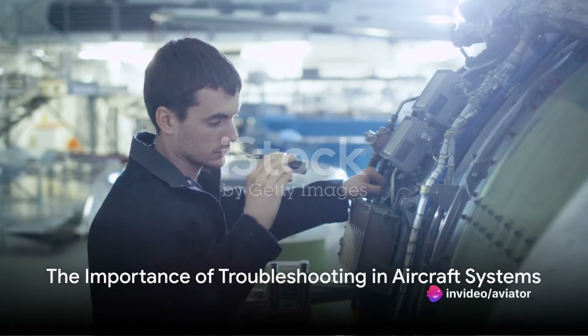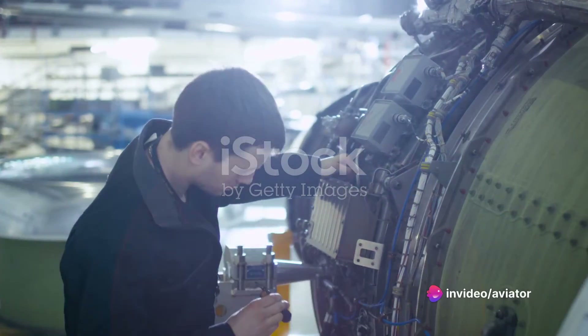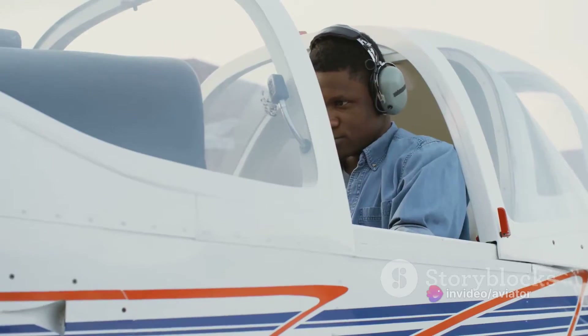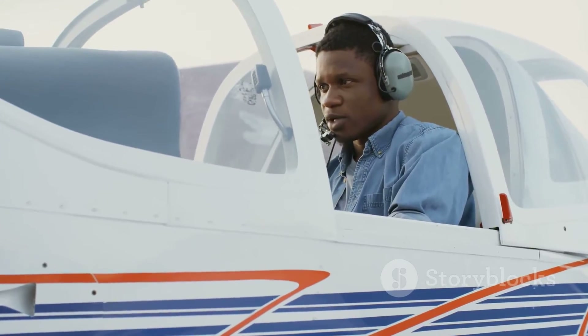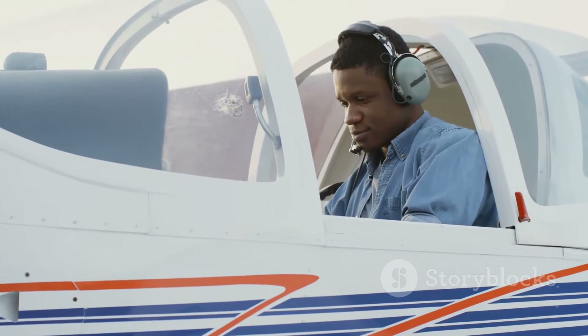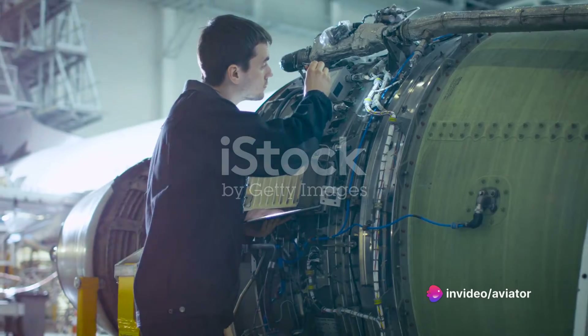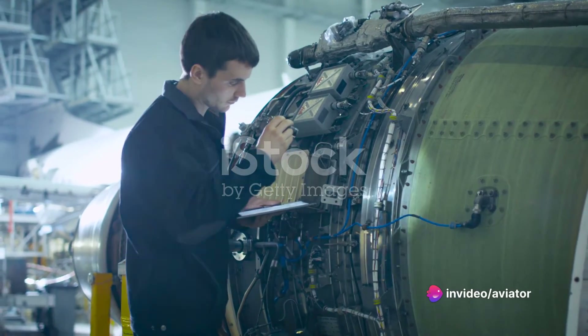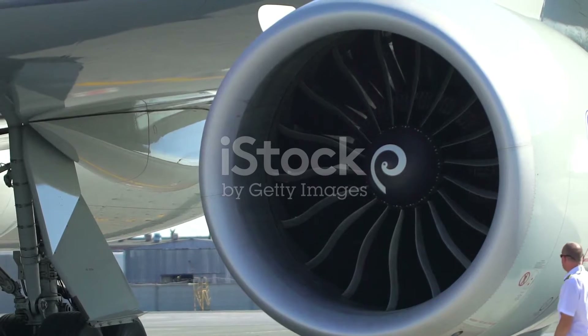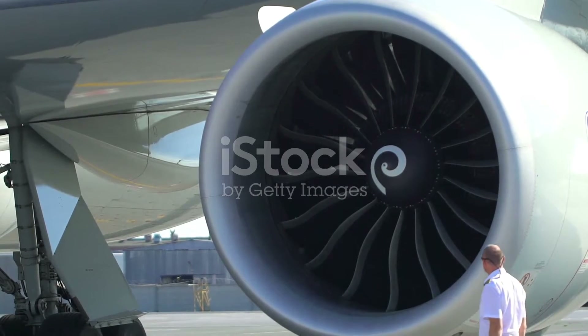Have you ever wondered how critical the role of troubleshooting is in maintaining the safety and airworthiness of an aircraft? When we speak of troubleshooting in aircraft systems, we're referring to a systematic process of diagnosing and fixing problems within the various systems on board an aircraft. This could be anything from the electrical, hydraulic, to the fuel systems. The importance of effective troubleshooting cannot be overstated.